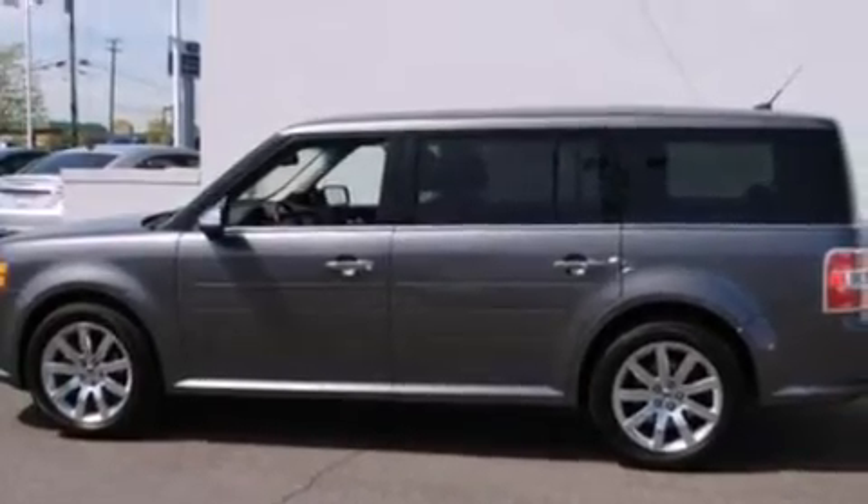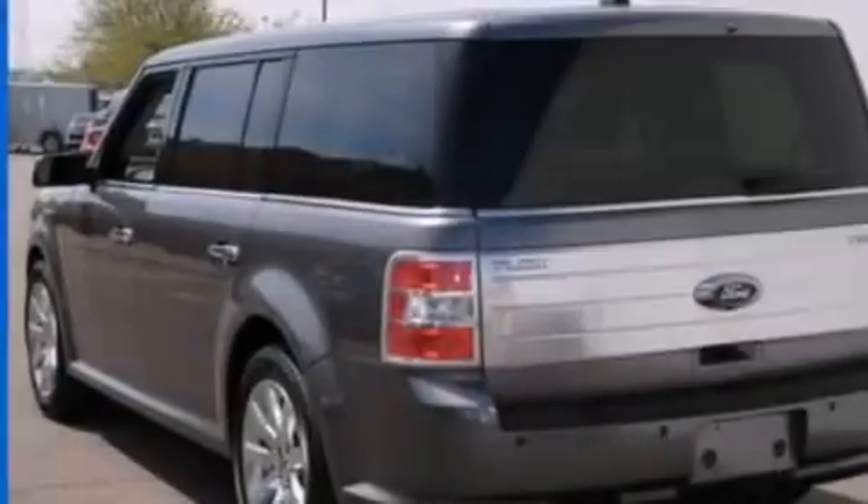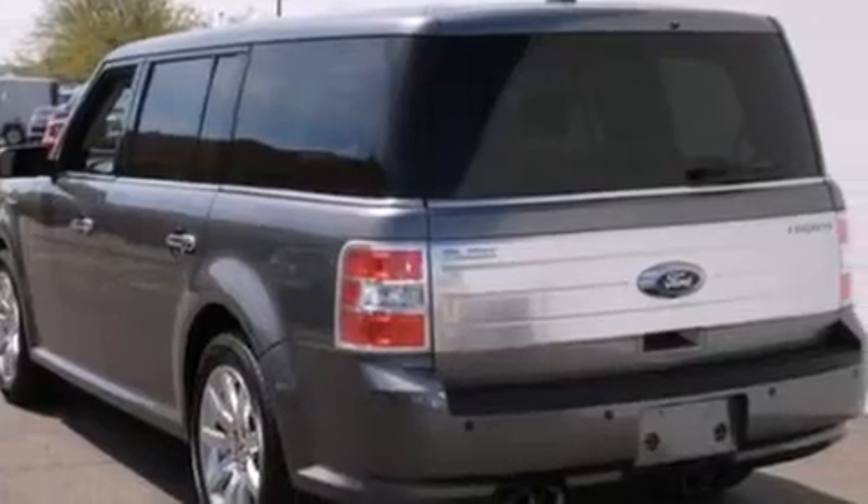Also included are a rear window defroster, front and rear reading lights, and leather seats that provide great support and create an overall luxurious feel.